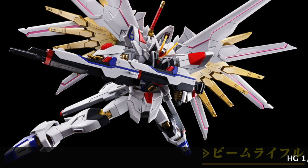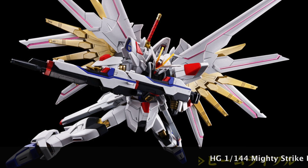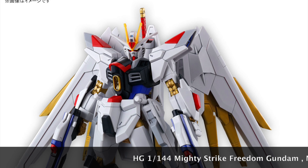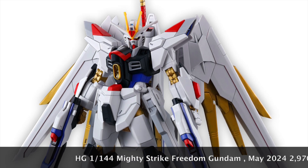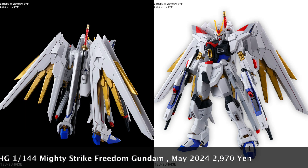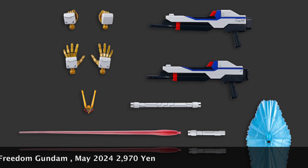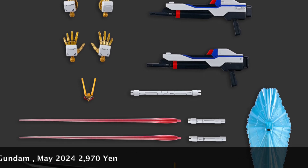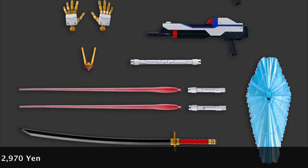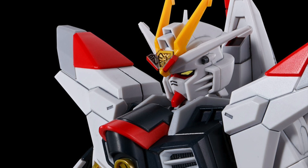I might be in the minority here, but I am not really digging the new design of the Mighty Strike Freedom Gundam. It looks too similar to the Freedom Gundam of old that we know and love, with the addition of the backpack and katana. Coming in at less than 3,000 yen, that sweet spot that Bandai wants to lure you in to buy this kit. What is surprising is that Bandai actually announced there's going to be plated parts for the gold and silver with this particular kit.